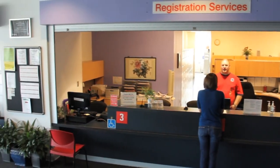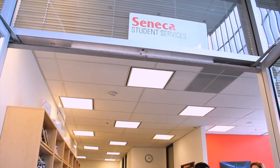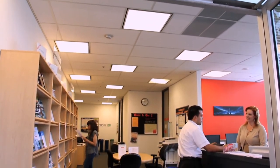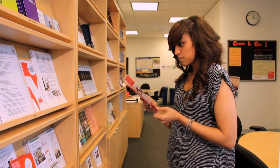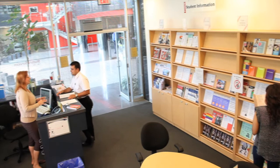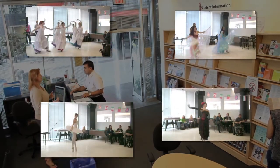The registration and financial aid counters are where you can go if you have any questions about your registration or student loans and scholarships. Student services can help you with things like getting a locker, researching off-campus housing, and it's where you can find out about events and activities happening on campus like International Days, a three-day event celebrating cultural diversity.